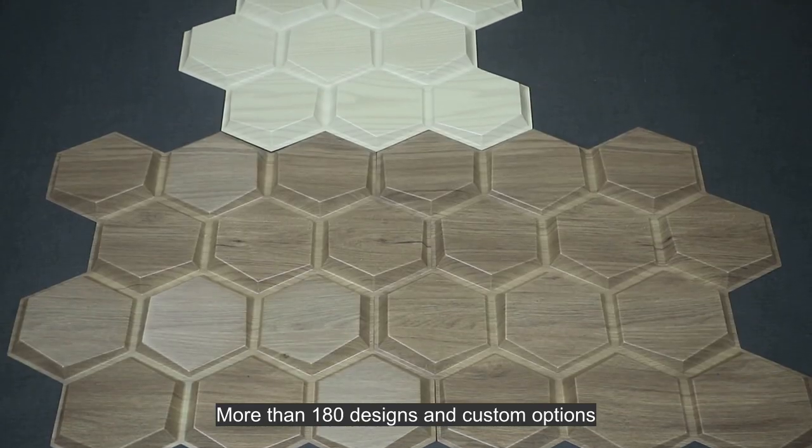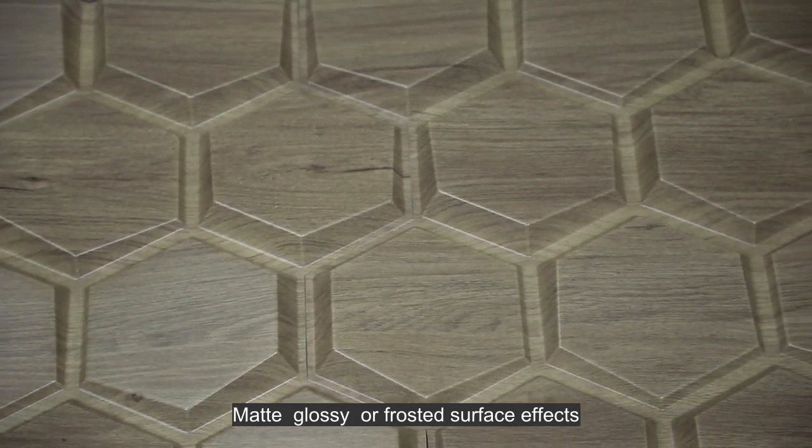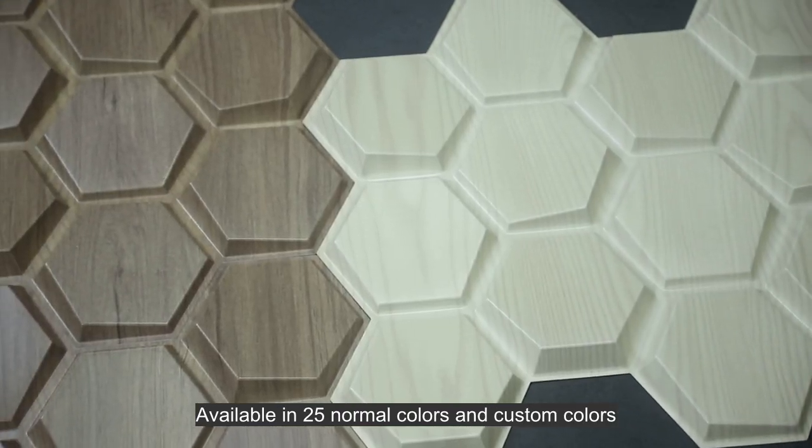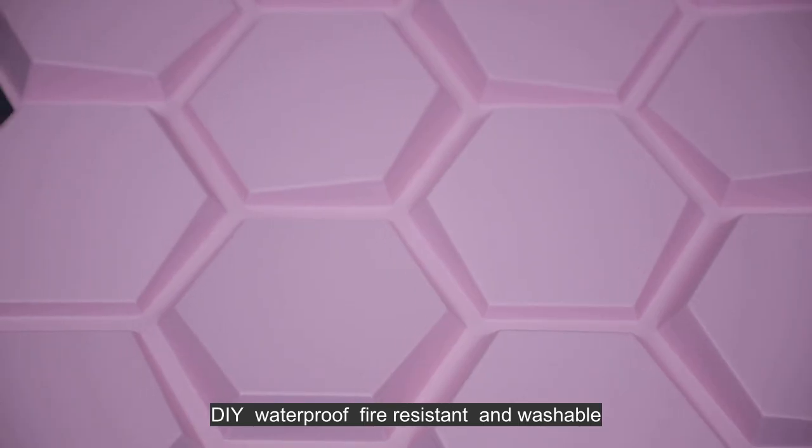More than 180 designs and custom options. Matte, glossy, or frosted surface effects. Available in 25 normal colors and custom colors. DIY, waterproof, fire resistance, and washable.